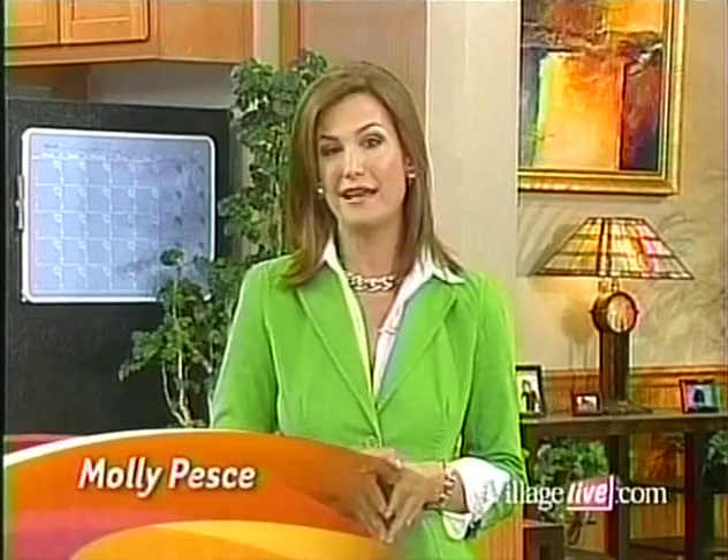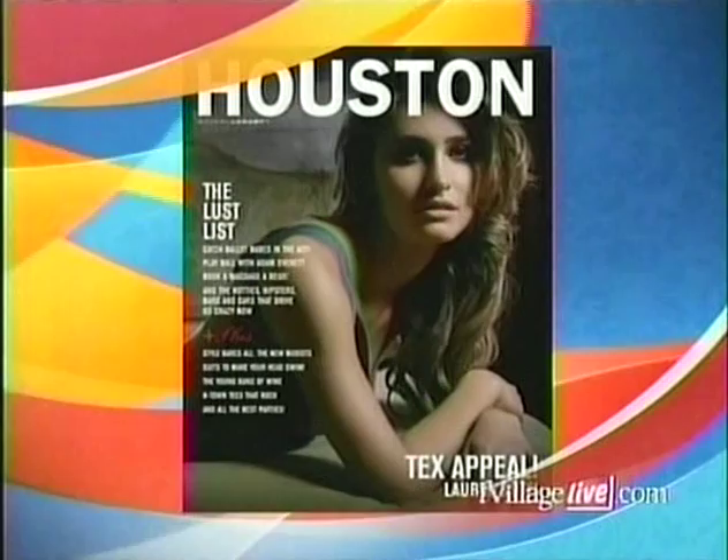With summer fully upon us, we have vacation and weekend travel on our mind, but no one wants to pack up all their full-size beauty products. With the TSA's liquid and gel ban, it's a challenge. Holly Crawford, deputy editor of Houston Modern Luxury magazine, is here to help you prepare for summer travel and navigate through airport security regulations.